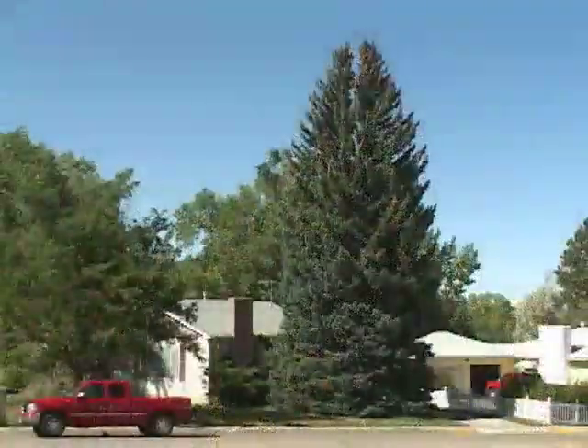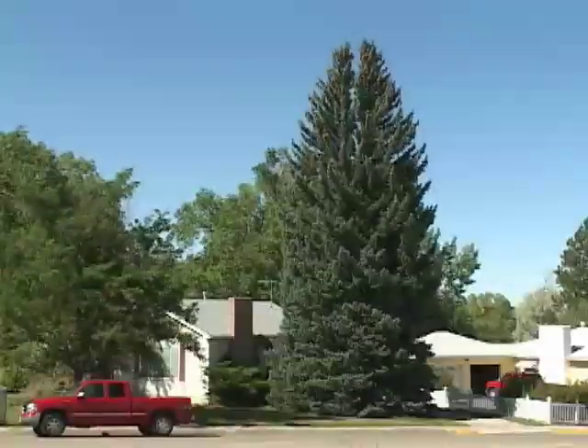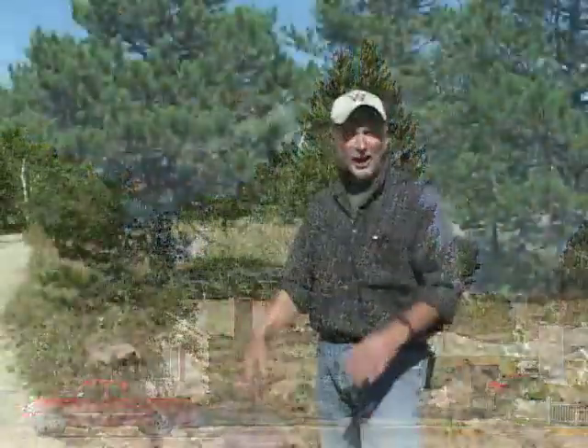That can occur on the mountain, but it can also occur in your backyard on your pine trees as well. So as you enjoy autumn's fall color change, just remember that there's more to the change than aspens. This has been Tom Hill from the University of Wyoming Cooperative Extension Service, exploring the nature of Wyoming.